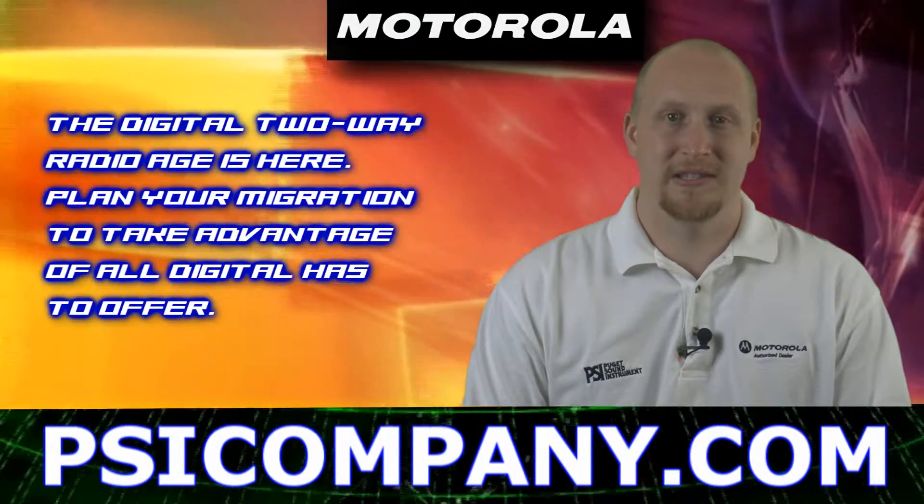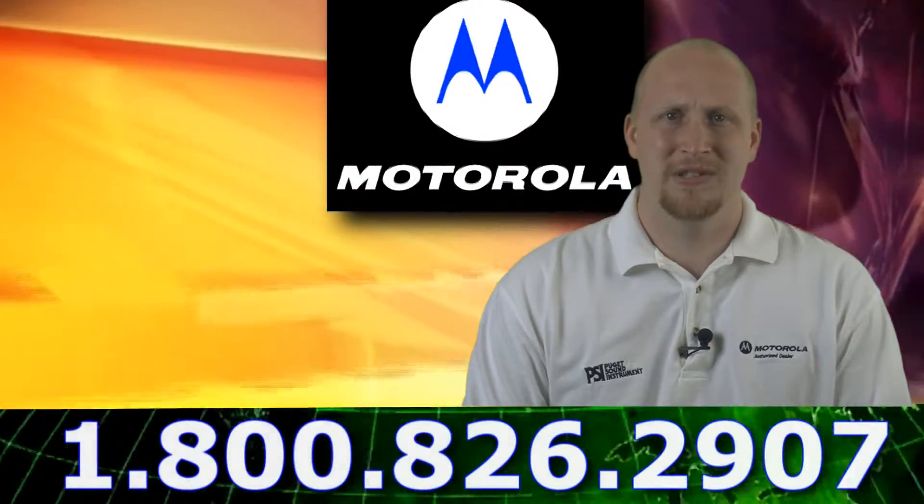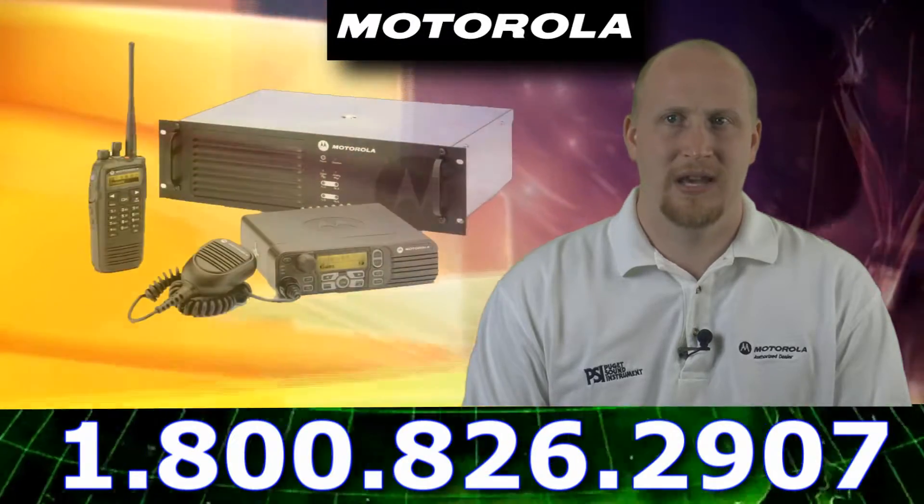Also important is that these sets of radios are narrowband compliant, so when it comes to worrying about FCC mandates and such, you're going to be covered.